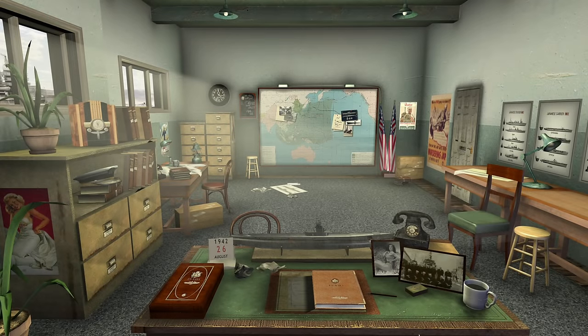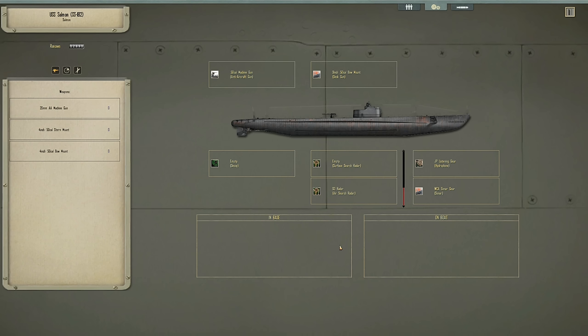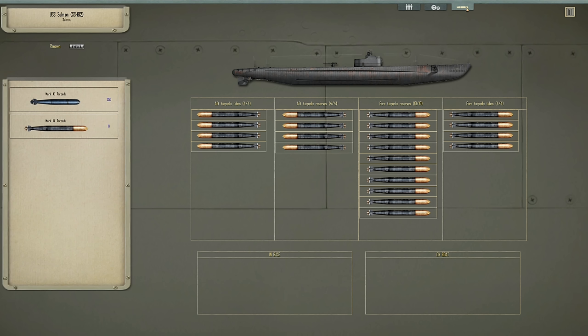Hi everyone, welcome back. Here we are, Silent Hunter 4, and we've got a new boat. Yes, indeed. We've got USS Salmon, SS-182, the Salmon herself - the boat that the class was named after. Fantastic. One of the improvements we've seen with the Salmon, she's got four aft torpedo tubes.